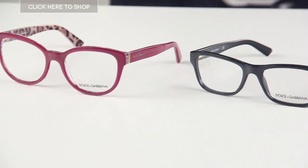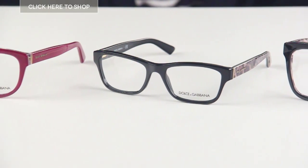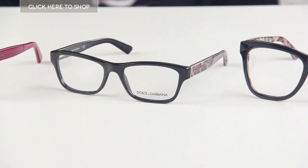Hello everyone and welcome to our YouTube channel where we'll be bringing you the latest information on the must-have glasses of this season. Today we've got three fantastic pairs of glasses to review and they are the 3208, 3209, and 3212 eyeglasses by Dolce & Gabbana.